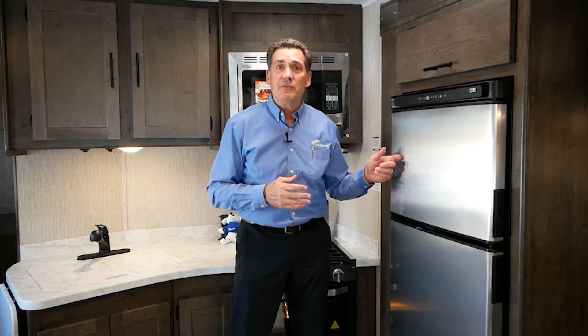We've gone to all 10 cubic foot compressor refrigerators — two cubic feet more than a gas electric. They've got a little sliding shelf; you've got your liter bottle, big bottle of OJ. You don't have to buy travel sizes when you go.